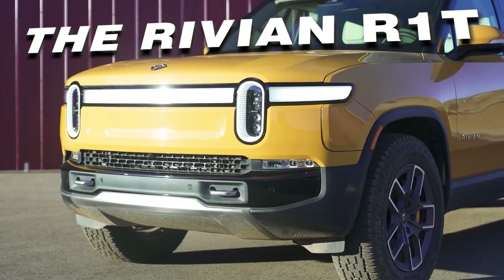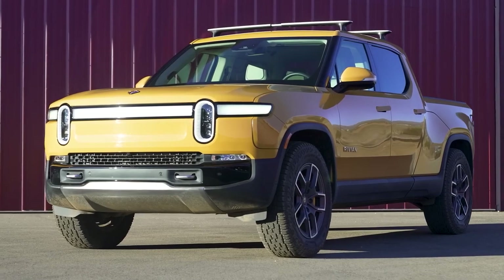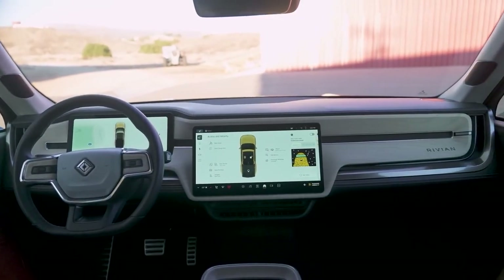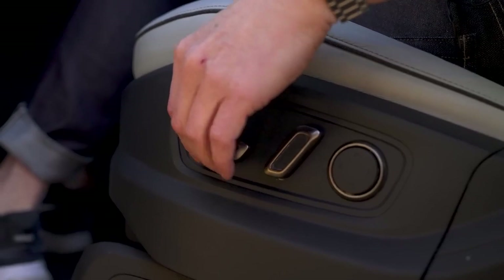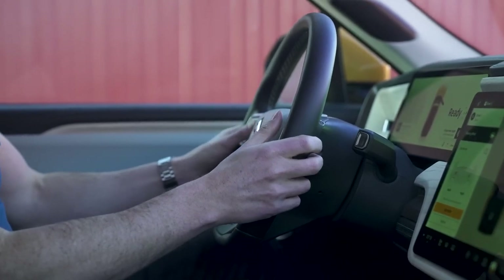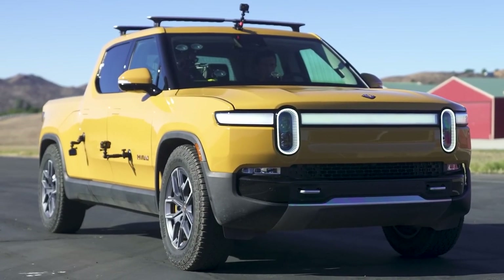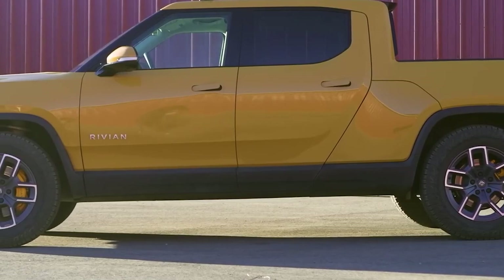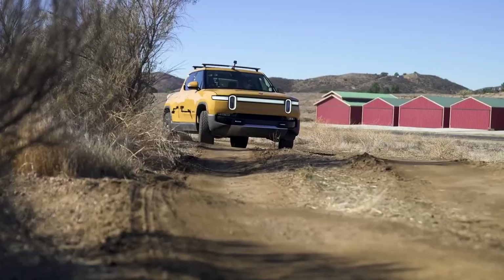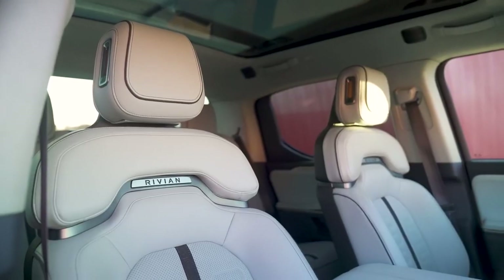Let's talk about the Rivian R1T. It's a more conventional pickup truck — in terms of design, it looks like a truck, feels like a truck, and yet it's electric. Rivian managed to combine the rugged appeal of a traditional truck with modern elements. It offers some advanced driver assistance features, but falls short of full autonomy. It's a truck built for the thrill of the ride, for those who want an electric truck without feeling like they're driving something from outer space. The Rivian starts at around $67,500 — a premium option for those who want adventure and luxury.